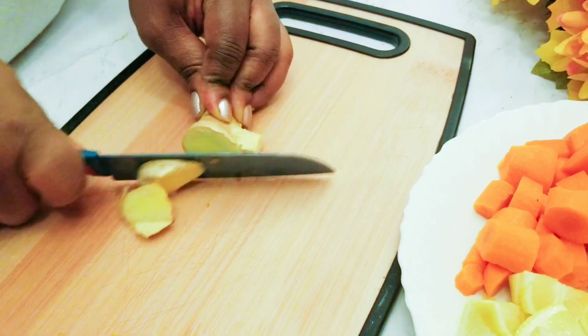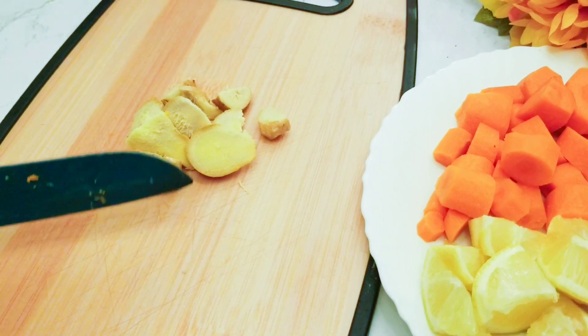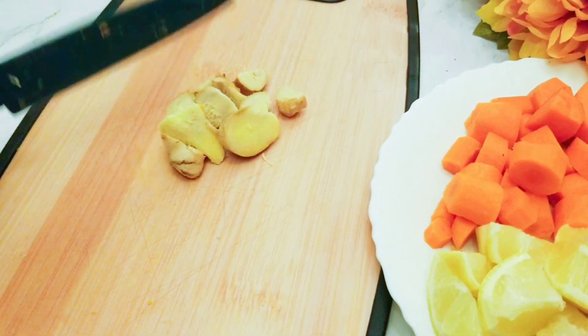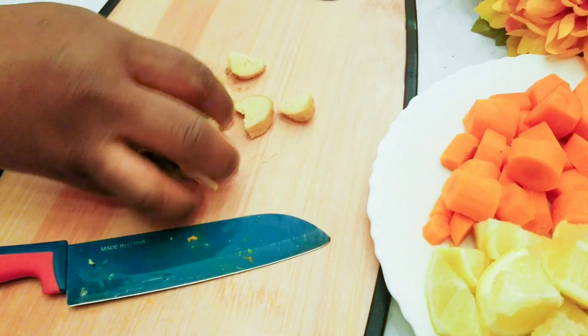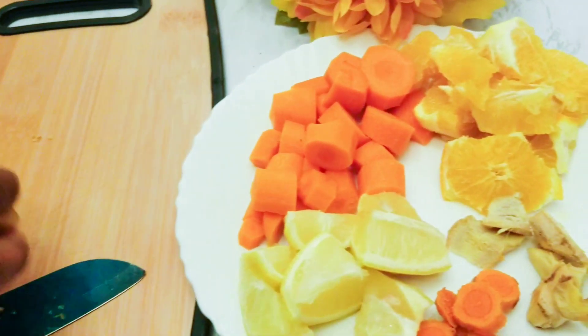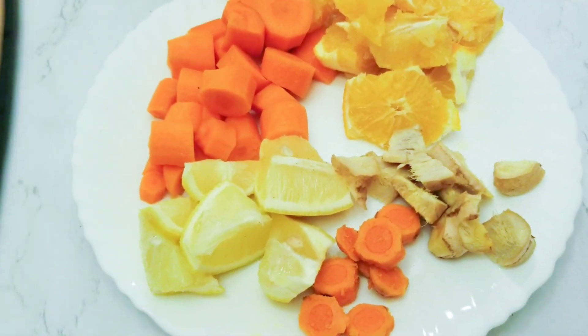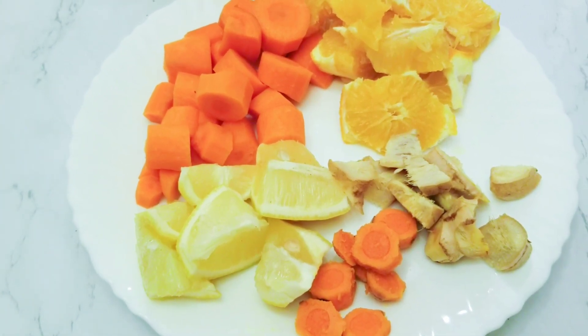I didn't peel off the skin — and I'm sorry, I didn't mention that I have washed all my fruits. So make sure you wash all your ingredients. Ginger is very good for you — very good for the heart. The health benefits of these roots are so endless. This is one root I always recommend. If you've been following me, I've been talking a lot about ginger.